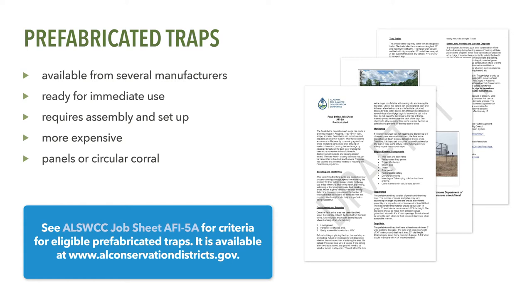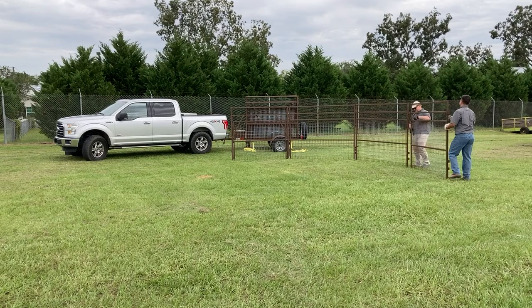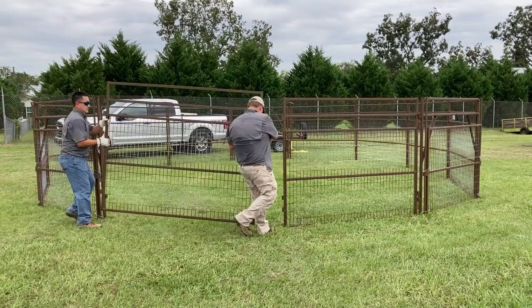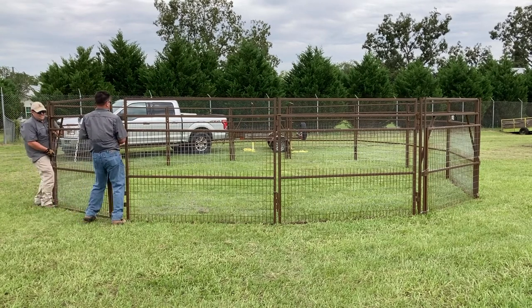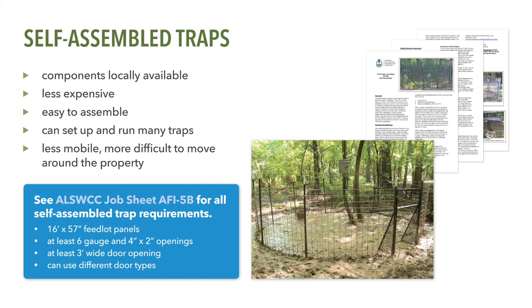Pre-fabricated traps often come ready for use with only minor assembly of some components. These traps are generally more expensive than self-assembled traps and come as several individual panels that are linked together to form a circular corral. Pre-fabricated traps vary from manufacturer to manufacturer, but most consist of multiple panels linked together with pins to form a large corral, leaving an opening in which a trap door or gate is installed. Most prefabricated traps will require two or more people to set up, and setup time may take between 20 minutes to an hour depending upon the distance panels and other equipment have to be moved. Self-assembled traps use individual components such as feedlot panels and T-posts purchased to build a corral trap.